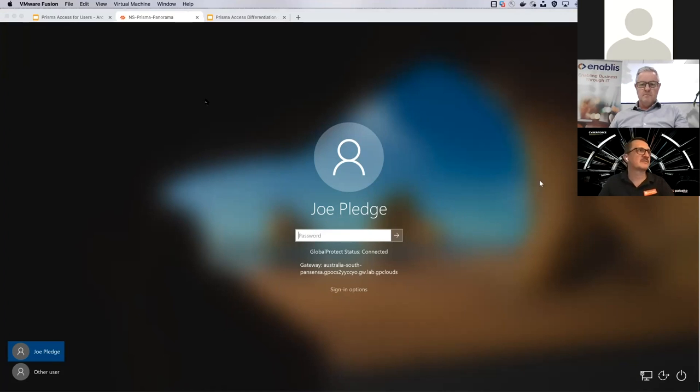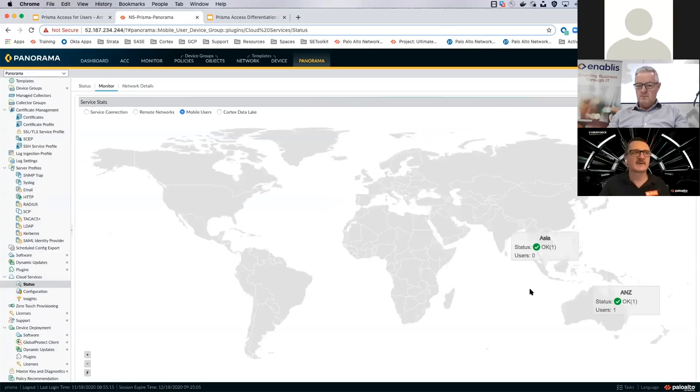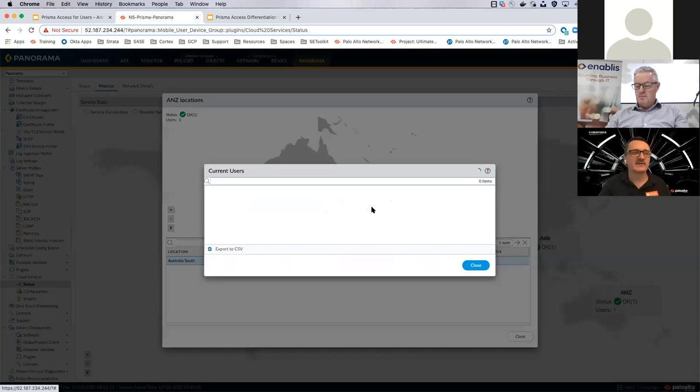If I go back to Panorama and look at the monitor tab for mobile users, this is a map of the world. My lab tenant only gives me access to two service locations — Singapore and Australia South, which is our entry point in Melbourne. I can see there's a Windows machine connected via pre-logon, I know the computer name, it's got a private IP address pulled from the IP pool in Prisma Access, and I can see what time it logged in — but the end user actually isn't connected in yet.